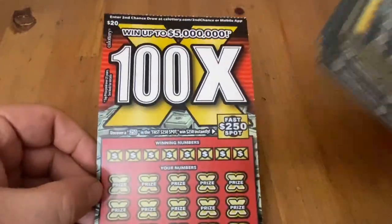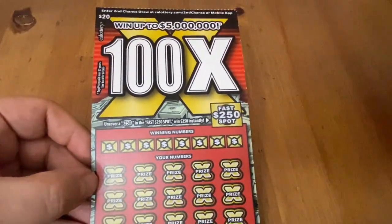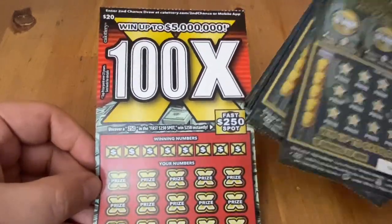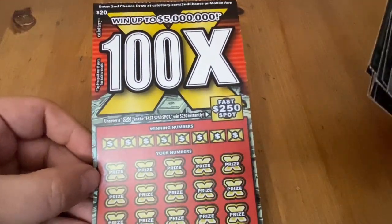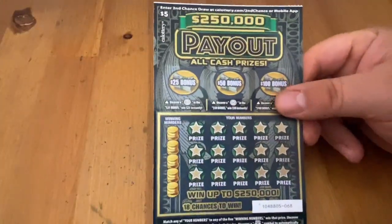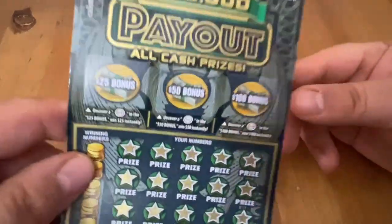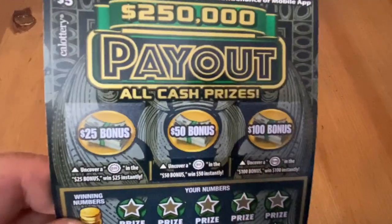This is going to be a hard game to find soon because a new 100x ticket is coming out towards the end of July. So if you like playing this one, you might want to pick it up now because my guess is when that new 100x comes out, this one's going to be very difficult to find. So I'm going to start off with the payout ticket here. I did a book of these before, so I'm very familiar with it. And if you'd be interested to see how I did on the book, make sure you check out my live streams.